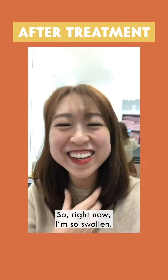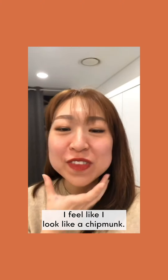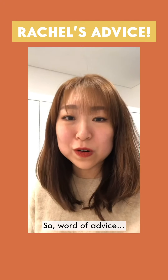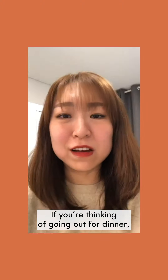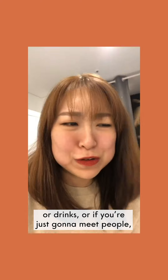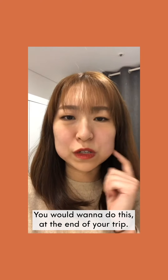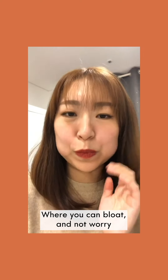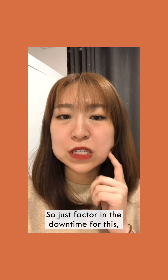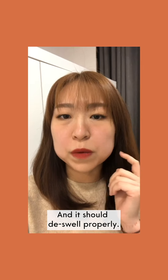Right now I'm so swollen — I feel like I look like a chipmunk. It doesn't hurt, but word of advice: if you're thinking of going out for dinner or drinks, or meeting people after your procedure, maybe you want to do this at the end of your trip where you can bloat and not worry about showing your face. Just factor in the downtime — I'd say maybe a night and it should de-swell properly.